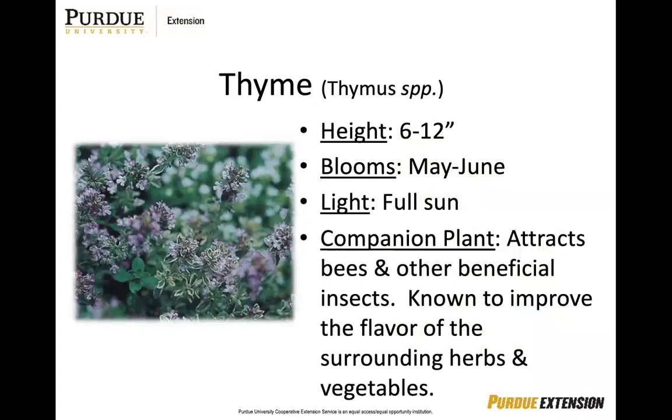Thyme is the last herb we'll talk about today, and it is really beneficial and very popular because it attracts bees and other beneficial insects. It's actually known to improve the flavor of surrounding herbs and vegetables. Garden thyme can be grown from purchased seed and is very drought tolerant, so it does very well in Indiana summers. You can propagate it by cuttings, divisions, or layering — so it's pretty easy to grow and very beneficial to your garden.